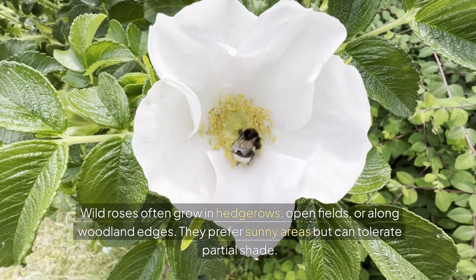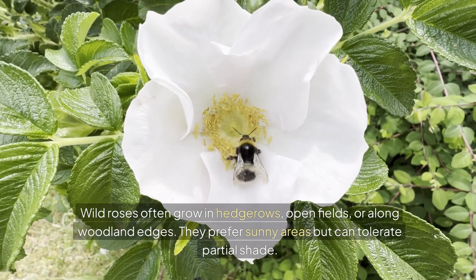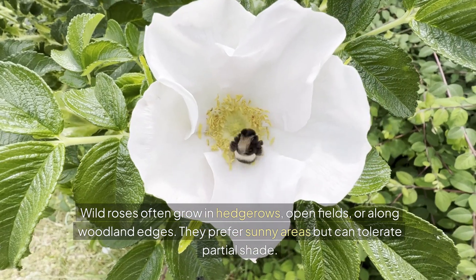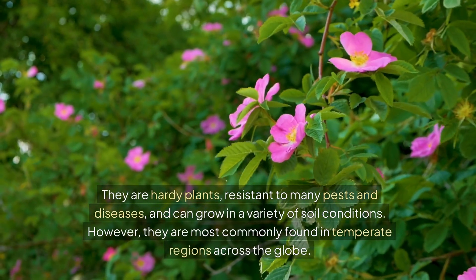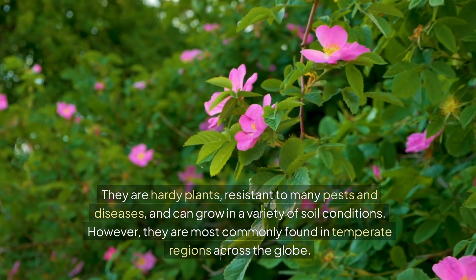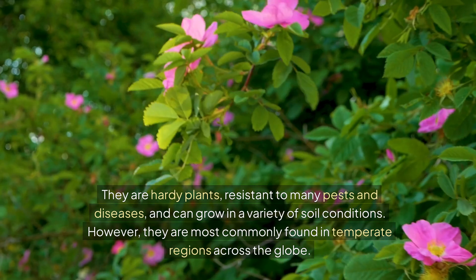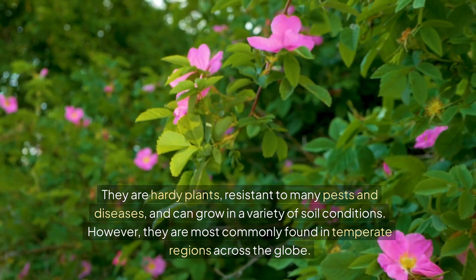Wild roses often grow in hedgerows, open fields, or along woodland edges. They prefer sunny areas but can tolerate partial shade. They are hardy plants, resistant to many pests and diseases, and can grow in a variety of soil conditions. However, they are most commonly found in temperate regions across the globe.